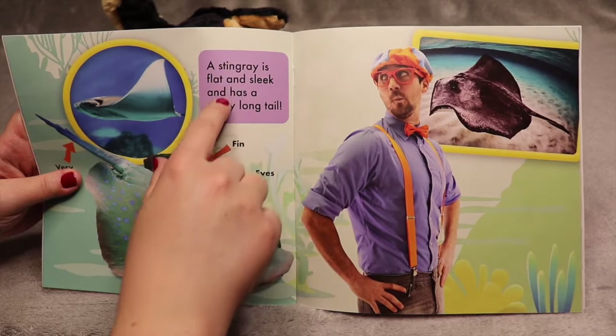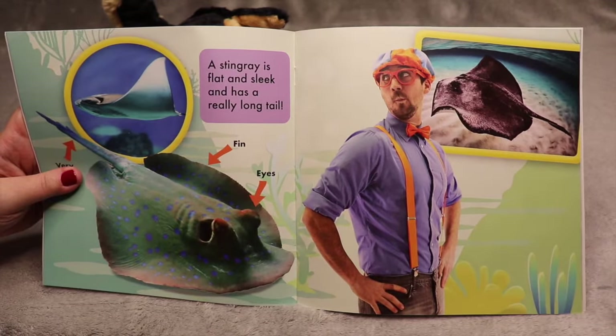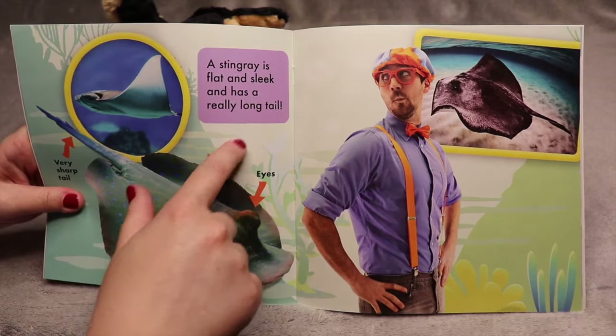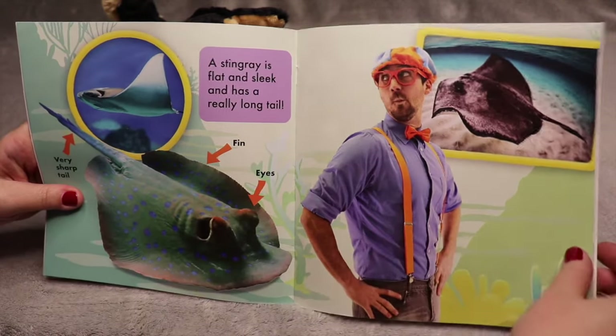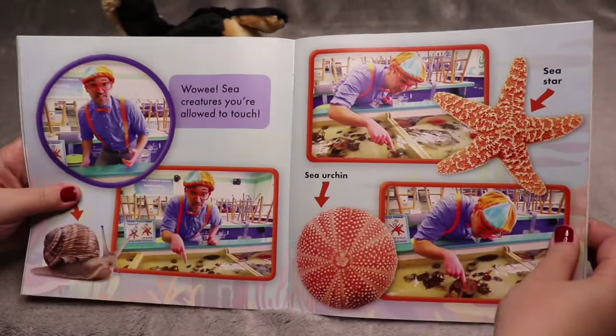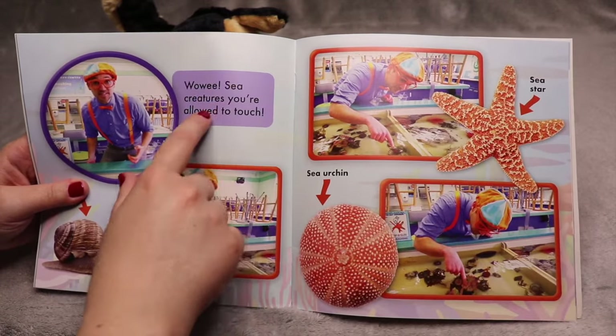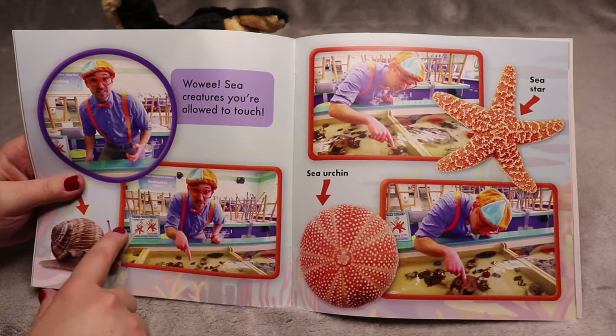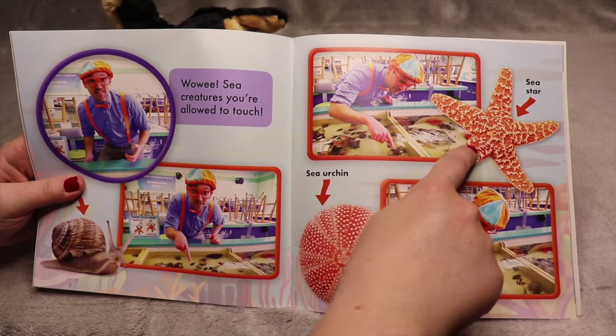A stingray is flat and sleek and has a really long tail — a very sharp tail, fin, and eyes. These are sea creatures you're allowed to touch. He's touching some snails, a sea urchin, and a sea star.